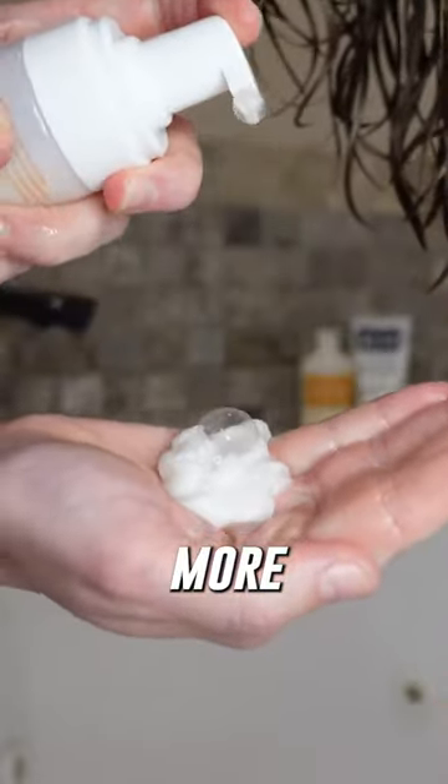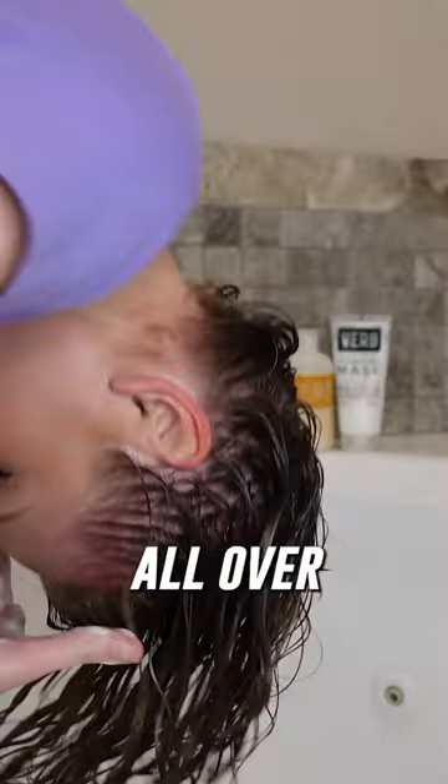Here's my not-so-secret frizz fighting strategy. Drown your hair in a tsunami of water — make it rain, baby — and then grab your favorite styler. More product, more power. Work that magic potion all over.